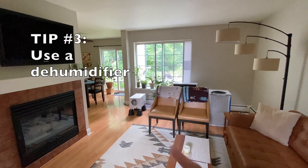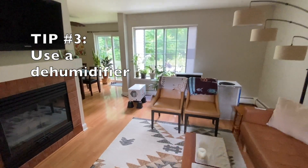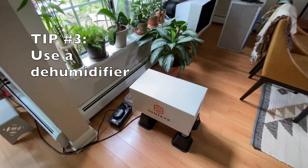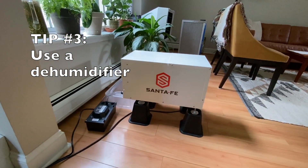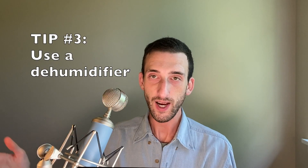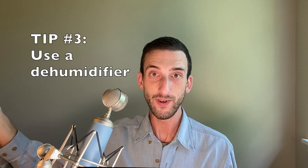Tip three: use a dehumidifier so that when it's humid outside, you can still ventilate a little. I really like Santa Fe dehumidifiers because they accept MERV 13 filters, which prevent mold from colonizing the dehumidifier, and they're also designed to cover large spaces efficiently.